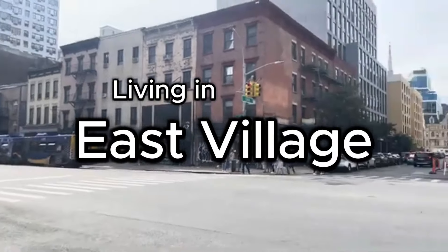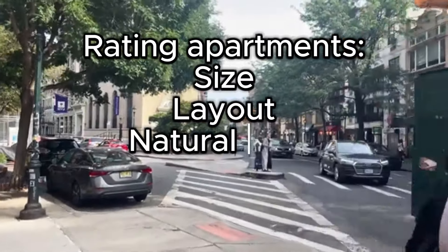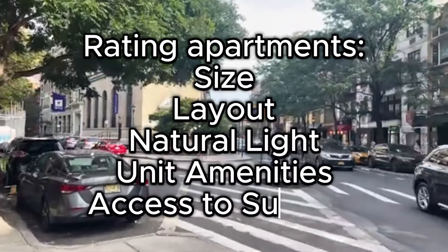Today we're going to take a look at five apartments in the East Village. We will rate apartments by their size, layout, natural light, unit amenities, and access to the subway. We will start with the least expensive and work our way up. Let's dive in.